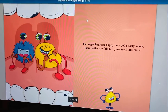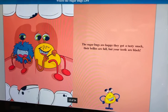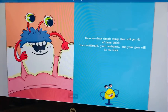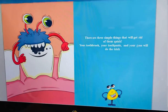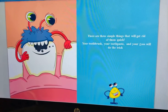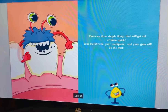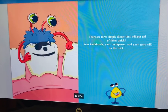See the cavities? The black holes are the cavities. There are three simple things that will get rid of them quick. Your toothbrush, your toothpaste, and your floss will do the trick.